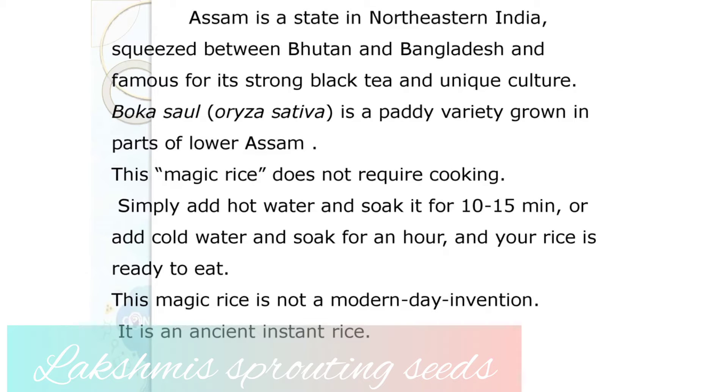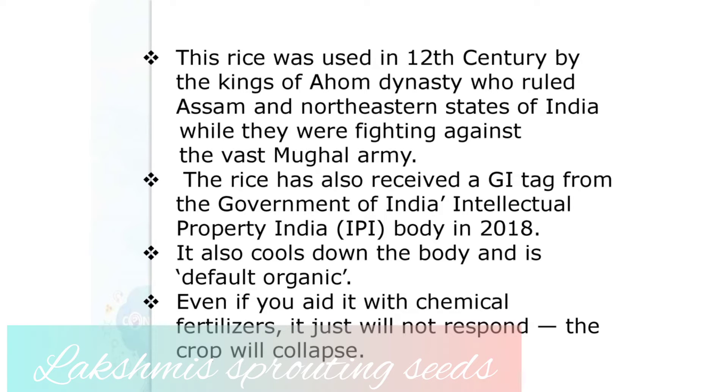This magic rice is not a modern-day invention — it is an ancient form of instant rice. It was used in the 12th century by the kings of the Ahom dynasty who ruled Assam and northeastern states of India while they were fighting against the vast Mughal army. The rice has also received a GI tag from the government of India in 2018.